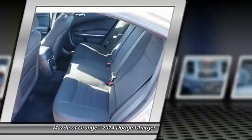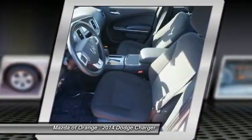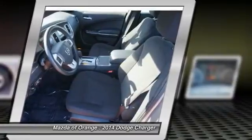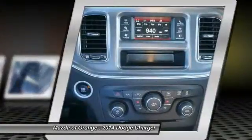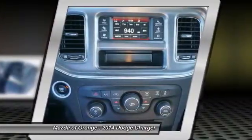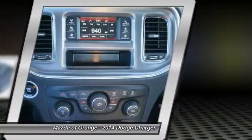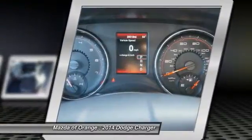Passenger vanity mirror, power door mirrors, power driver seat, power steering, power windows, prior rental, rear anti-roll bar, rear reading lights, rear seat center armrest, rear window defroster, remote keyless entry, speed control, speed sensitive wipers, split folding rear seat, steering wheel mounted audio controls, tachometer, telescoping steering wheel, tilt steering wheel, traction control, trip computer, and variably intermittent wipers.